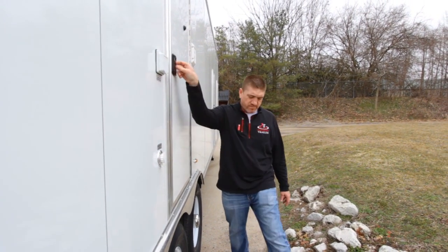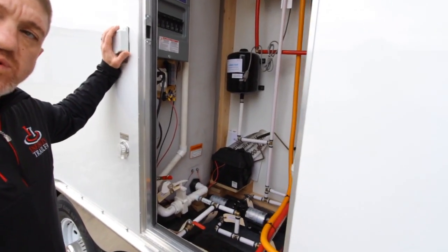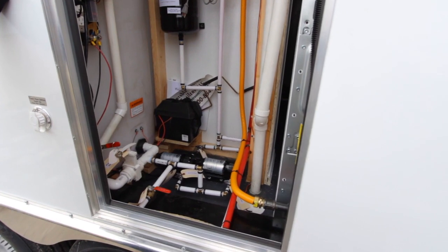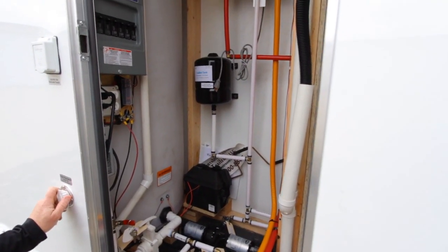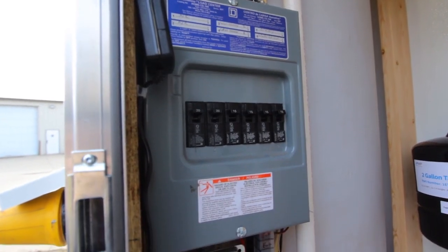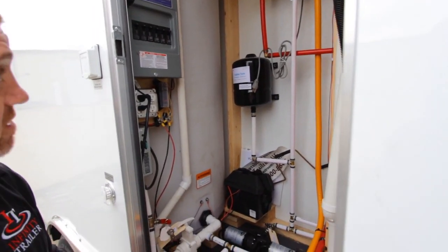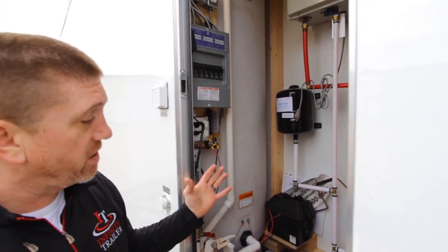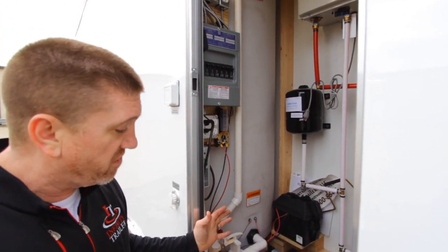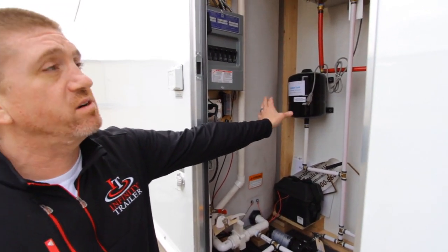In the service closet of the trailer, it does require a 240-volt 50-amp connection, and we've got the power inlet here. City water fill is located here as well. Inside you've got your breaker panel and your 12-volt fuses are located here. For the plumbing end of things, we do have a nice big freshwater tank — about 225 gallons — with dual pumps.